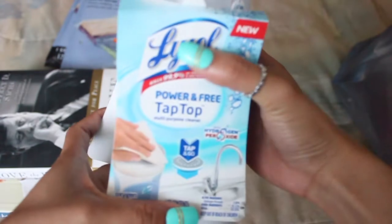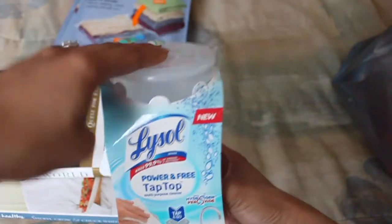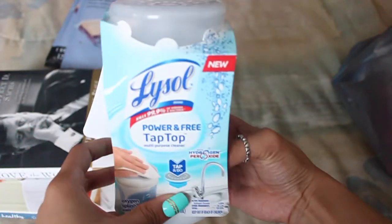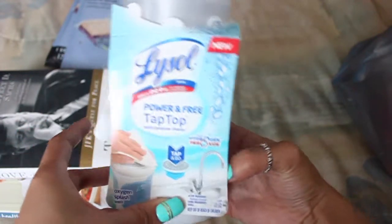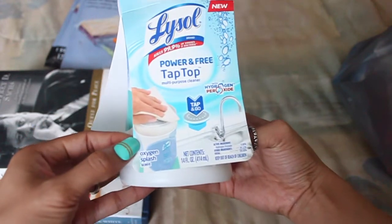Now onto the smaller stuff. I was able to pick up the Lysol tap top pump, so basically you just pump it and then you can wipe your countertops. I like to clean and keep things tidy, so this will come in handy. I got the Oxygen Splash scent.